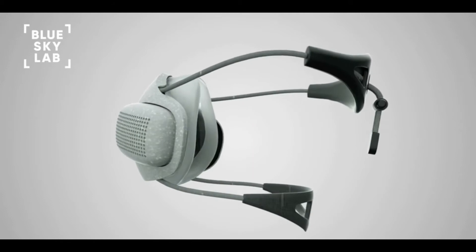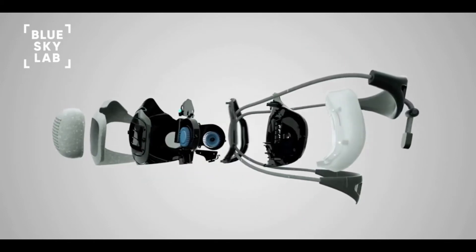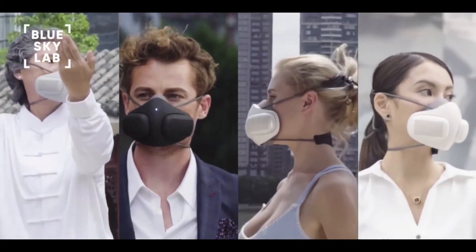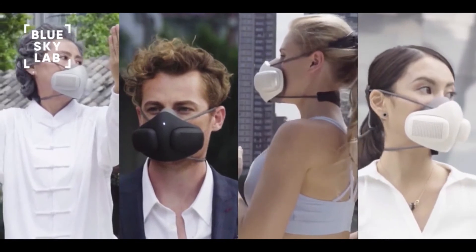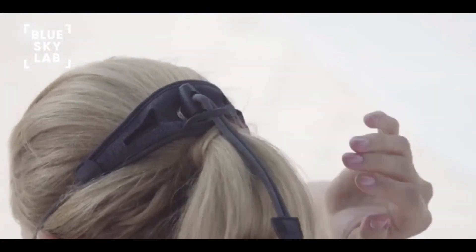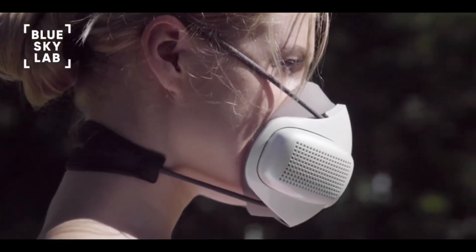Over the past year, we prototyped and tested Atmo Blue. We received amazing feedback and even won a few awards. With your contribution, we can bring Atmo Blue to life. As a special offer, the first 1,000 backers to fund Atmo Blue will receive their award-winning portable purification system by May of 2020.